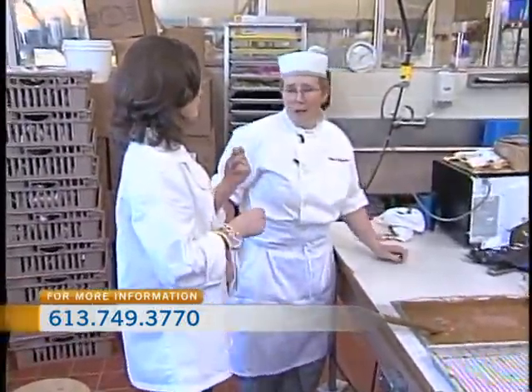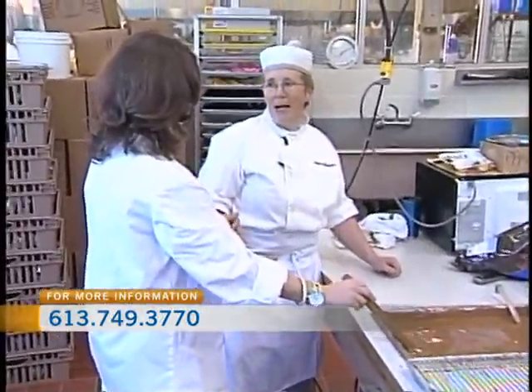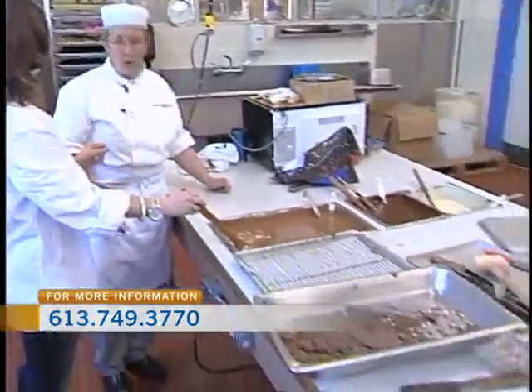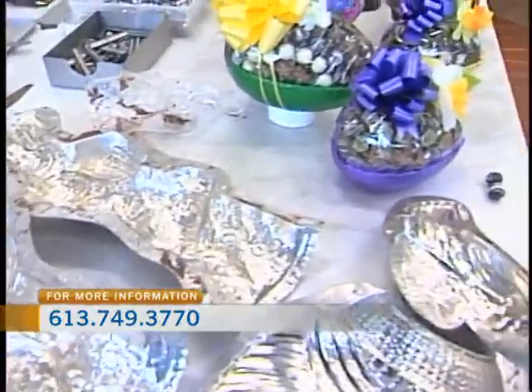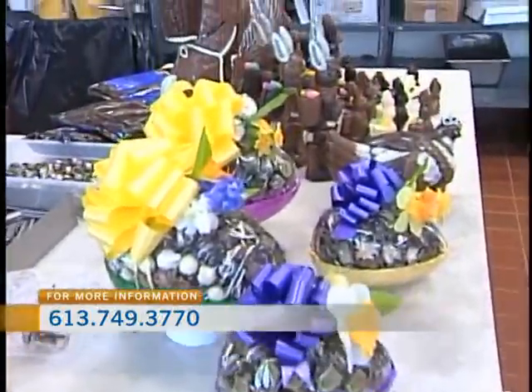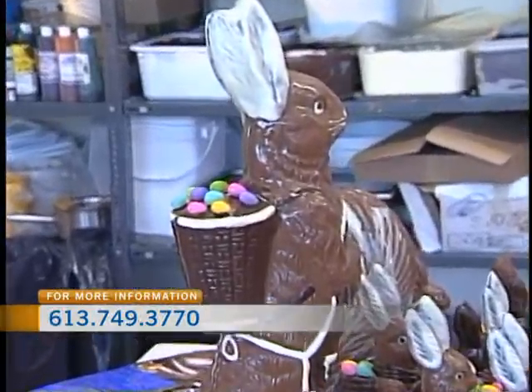Why is it important to do that with the chocolate? You have to make sure that you melt all the solids and that the cocoa butter crystals are completely melted. You have to make sure that you have the chocolate at the right temperature for the cocoa butter, being fat, not to rise to the top. So you don't want it to separate? Yeah.